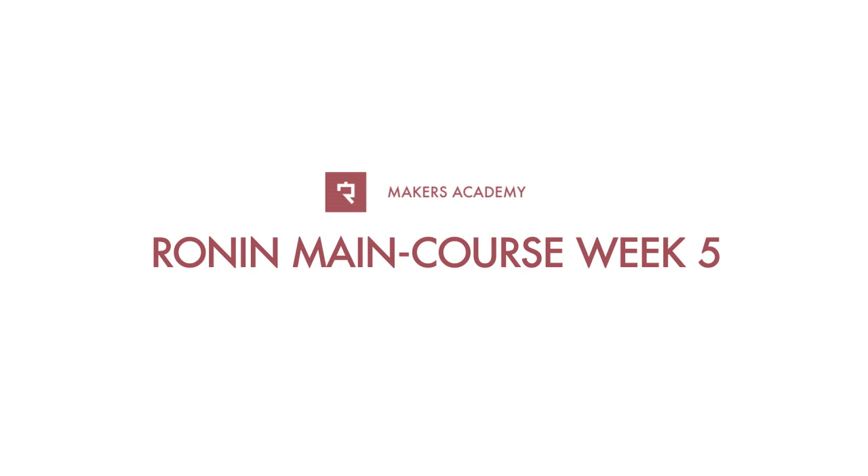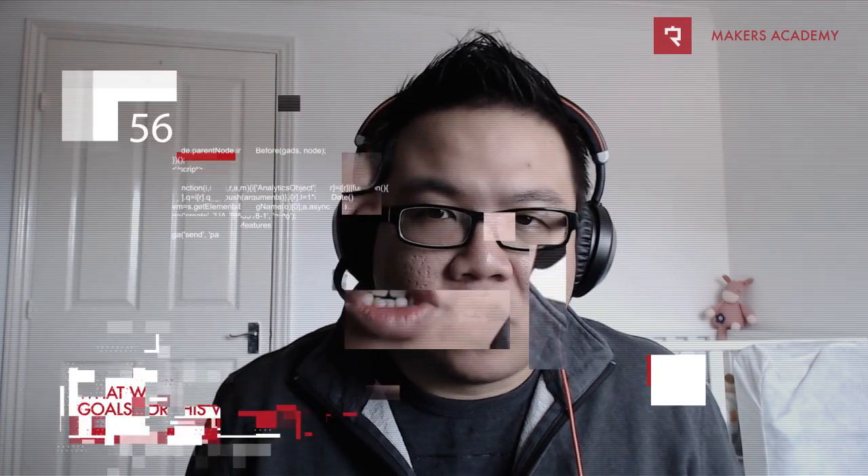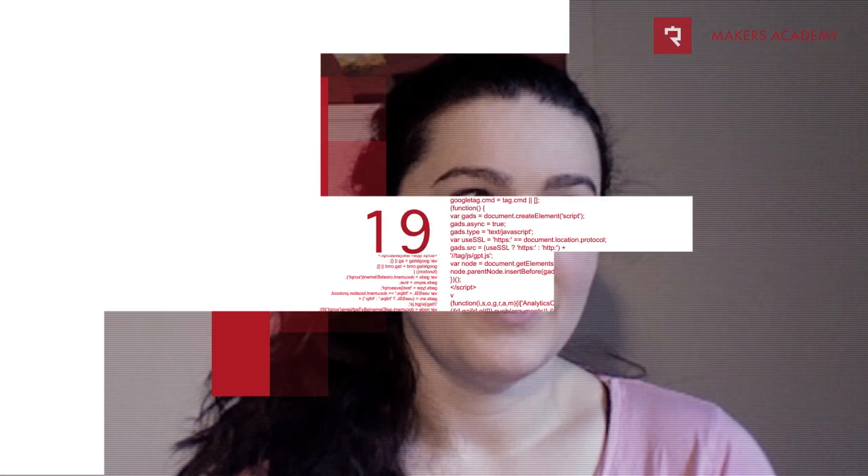Hi, this is my week 5 video log for Ronin at Makers Academy. This week's focus was all about JavaScript, and not being an entirely new language to me, my overall hopes were to be able to understand it much better this time around. My goal was really to be able to make a sort of dynamic web page by the end of the week, because that's something I really enjoy and was always quite interested in knowing how to do.